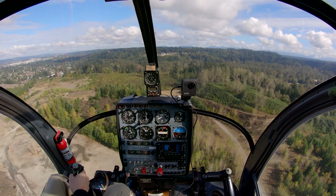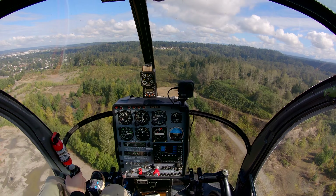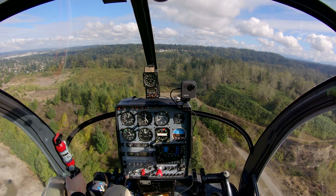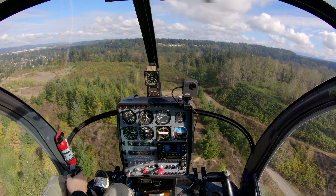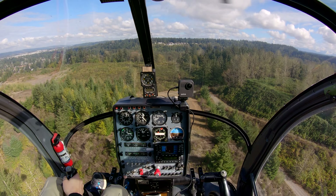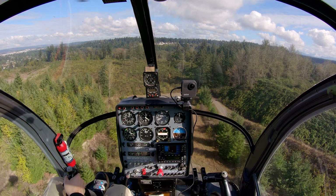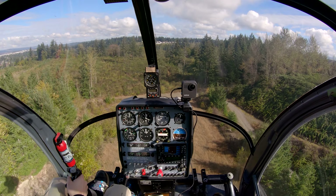Okay, here's our left turn. Auburn traffic, helicopter 811 Tango Tango is 2 miles to the southeast, maneuvering at or below 1,000 feet, Auburn. We've got our spot — a little high, we'll fix that. Lowering the collective, also lowering a little throttle to get our altitude down.